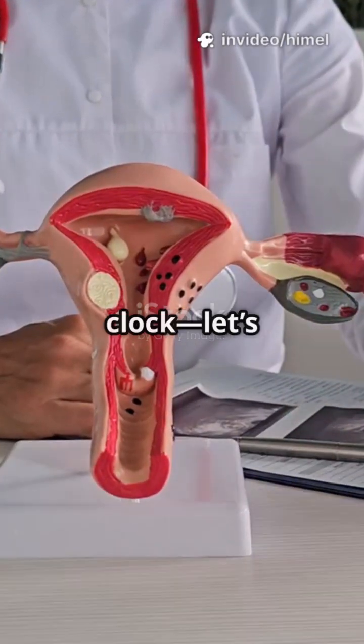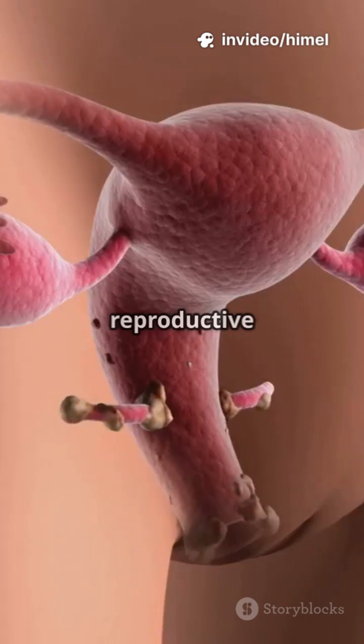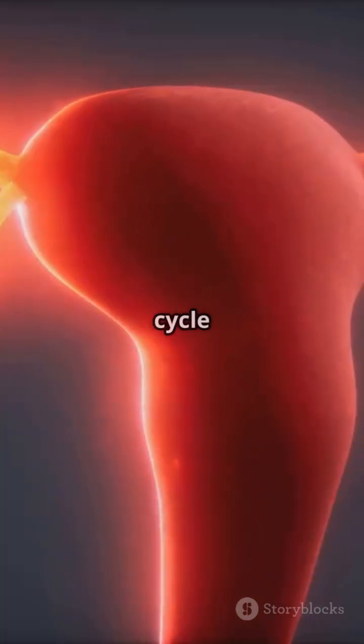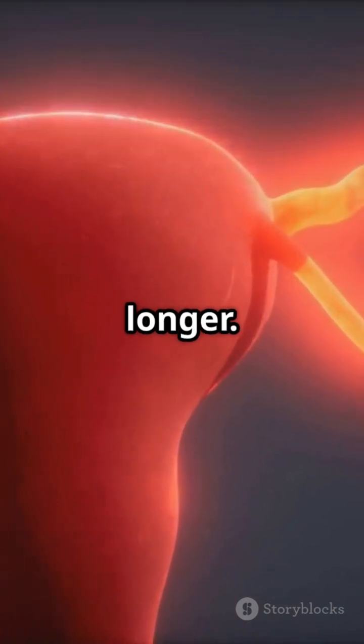The female body has its own monthly clock. Let's find out how it ticks. Think of the female reproductive cycle like a monthly reset button. Each cycle is about 28 days, though it can be a bit shorter or longer.